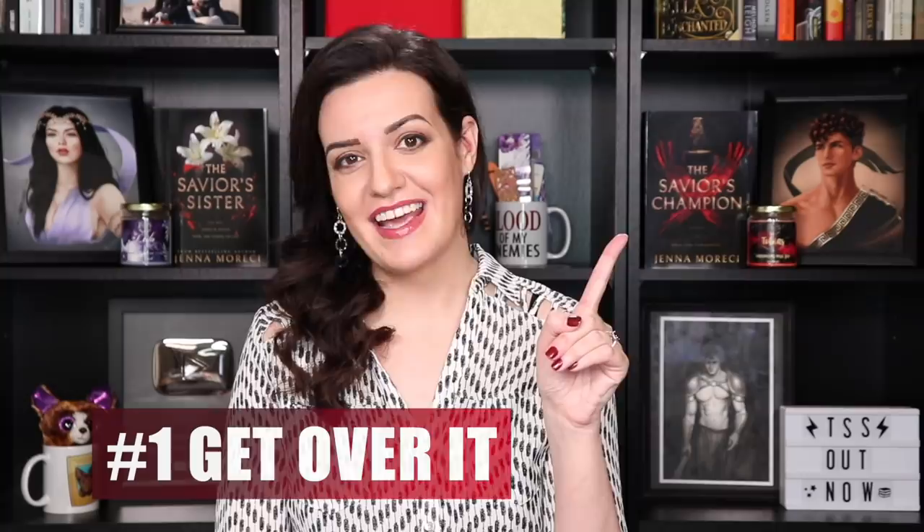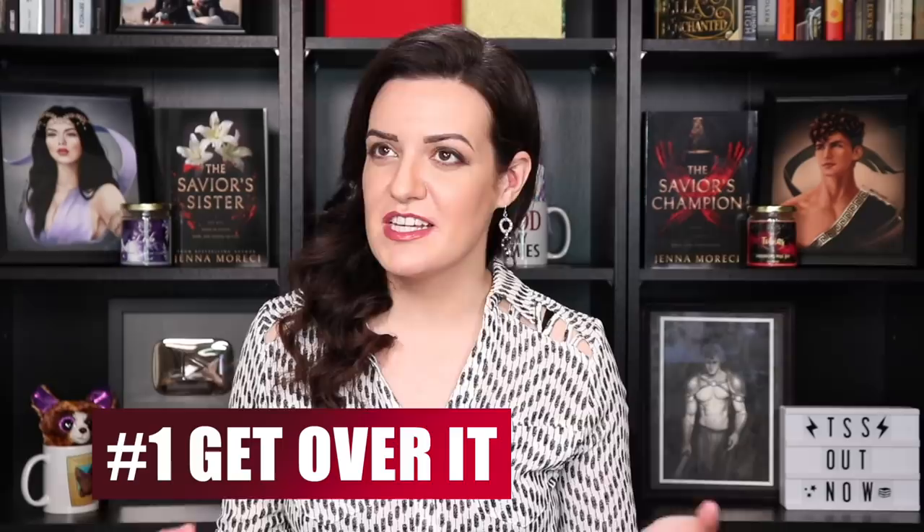Number One: Accept the suckage. The first thing you gotta do when you start a first draft is accept that it's gonna suck. You're gonna have moments where you're typing on your keyboard and all that's coming out is pure garbage — diarrhea, straight across the screen. This is inevitable. It's very rare for any part of your writing to come out perfect on the first try. You're going to be tempted to type and delete, and type and delete some more, just trying to get it right. Don't do it! Just accept the suckage.